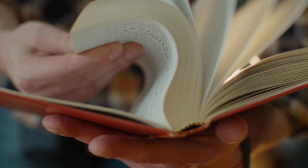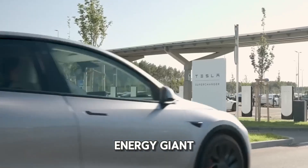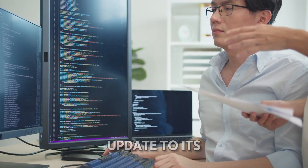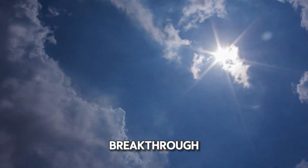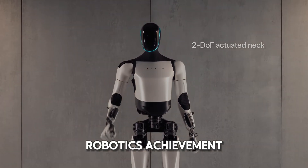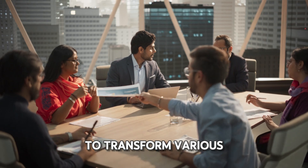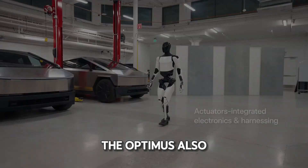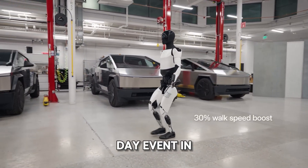Let's start with a brief overview. Tesla, the electric vehicle and sustainable energy giant, is making waves once again with the latest update to its Optimus robot. Just two months after their last breakthrough, Tesla has introduced a robot that represents a pinnacle of robotics achievement. The Optimus, also known as the Tesla Bot, was first unveiled at Tesla's AI Day event in 2021.